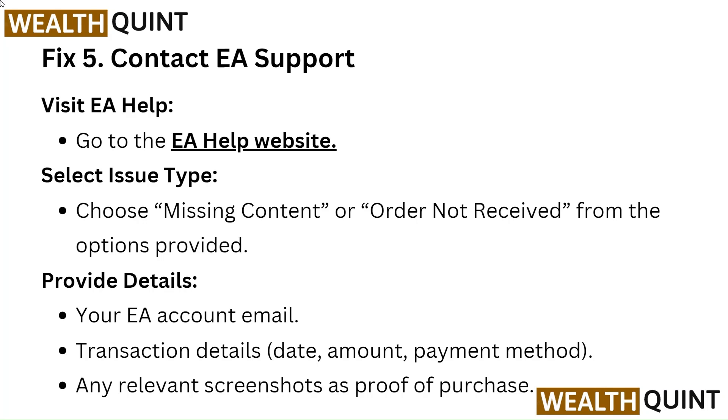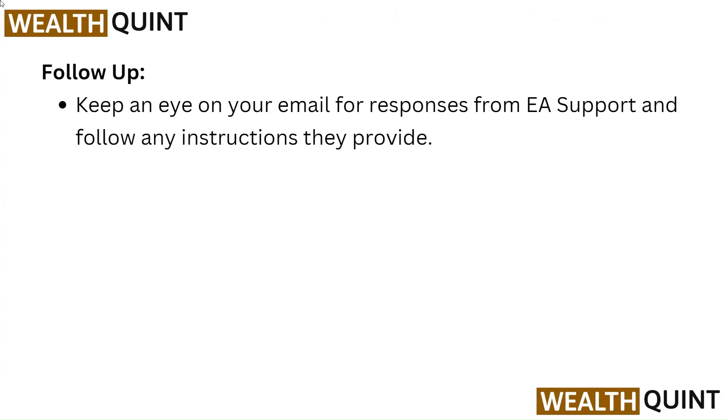Provide details: your EA account email, transaction details including date, amount, and payment method, and any relevant screenshots as proof of purchase. Follow up: Keep an eye on your email for responses from EA Support and follow any instructions they provide.